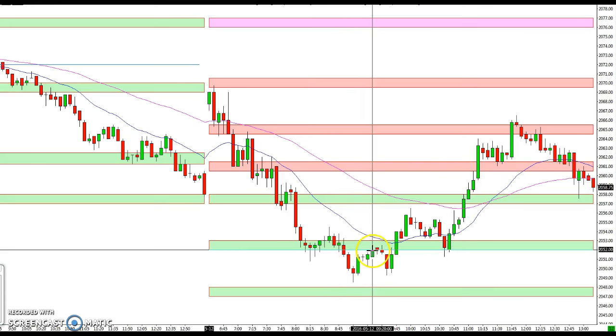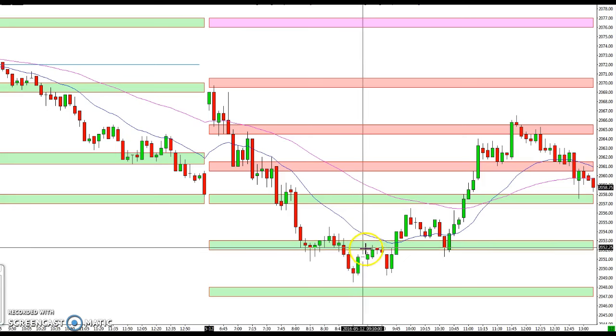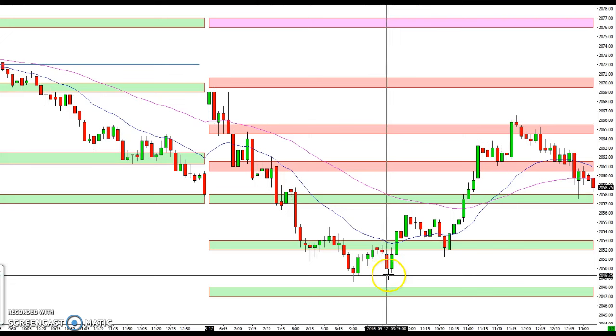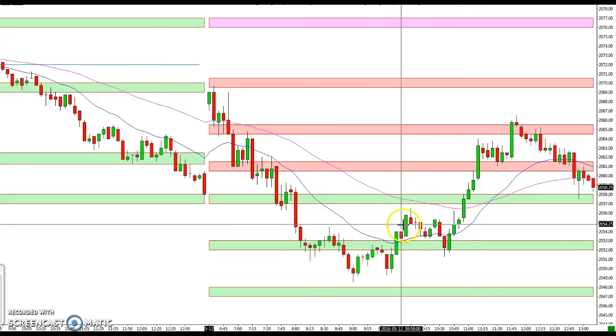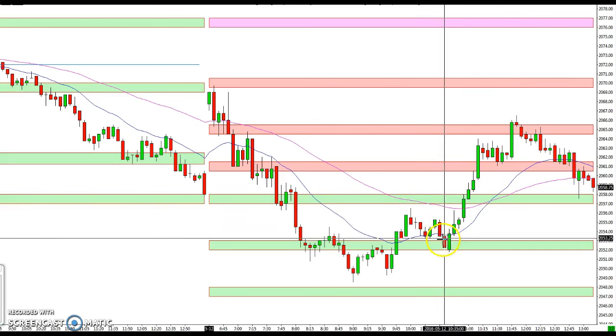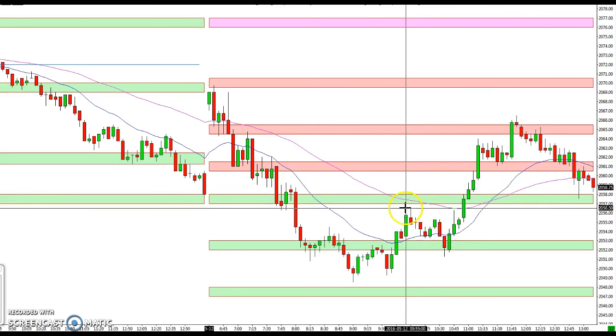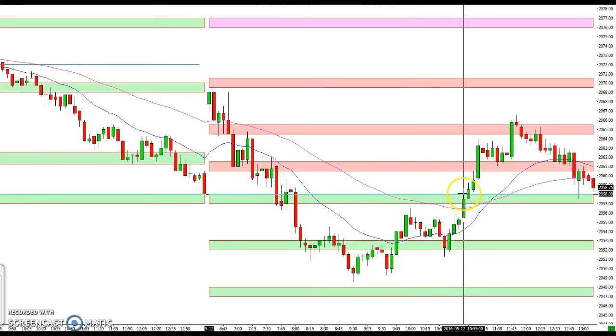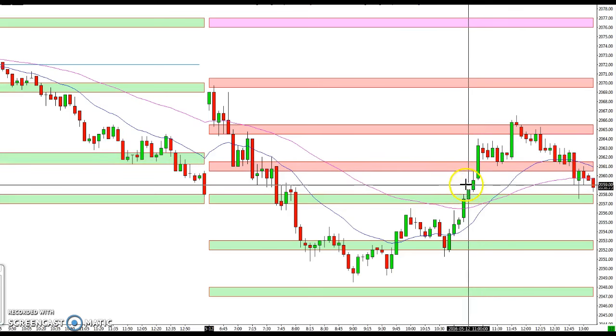48.5 ended up being the low of the day, and 52 to 53 acted as resistance again when it came back up. It came down again and double-bottomed there. Notice when we pulled back again we got support at that 52 to 53 level, after coming just shy of 57, and then finally broke through 57 to 58 and straight up through 61 to 61.5.